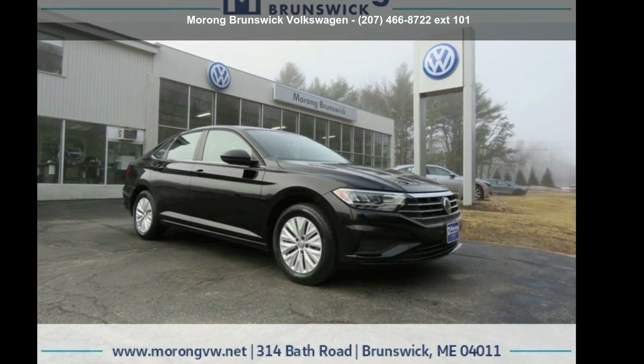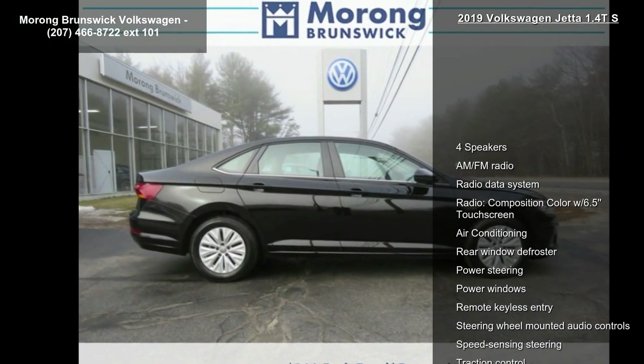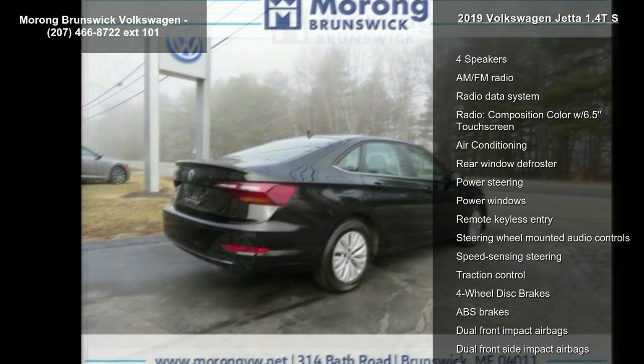Imagine yourself in this Volkswagen 2019 Jetta 1.4T S. If you are looking for an automobile with great features, look no further.